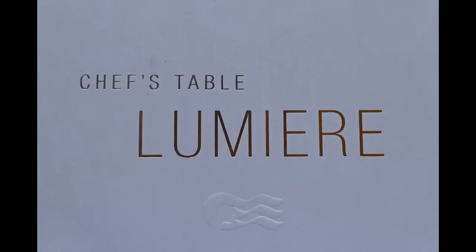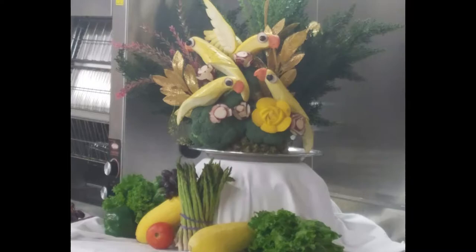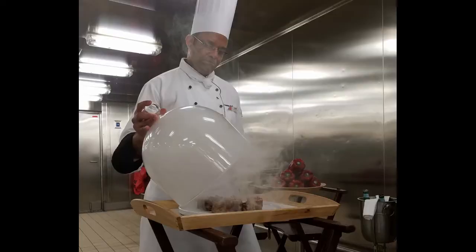The chef's table is a unique dining experience like none other you will ever have. The experience begins at a designated meeting area where you are greeted by the chef or the maitre d', and they give you a brief description of what to expect. Reservations are required and your experience will last anywhere between two and a half to three hours. It's headed by the executive chef and the maitre d'. The cost runs from $95 up to around $150 depending on which ship you're on. This is the highest culinary experience on a cruise ship.